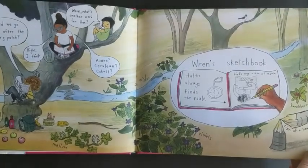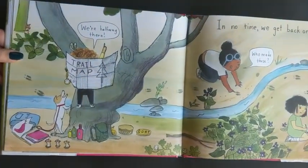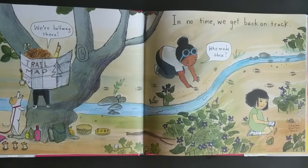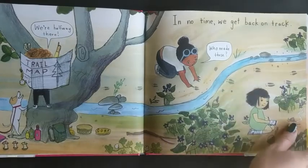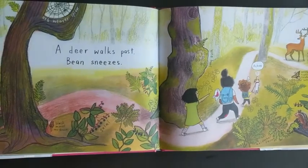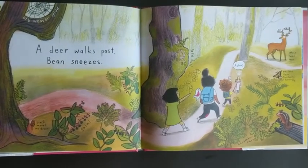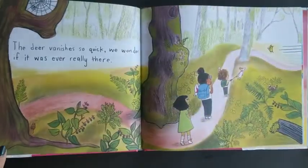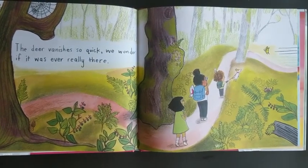Hattie always finds the route. We're halfway there! In no time we get back on track. Hey, who made these? Do you see? There's some tracks. A deer walks past. Bean sneezes. Achoo!